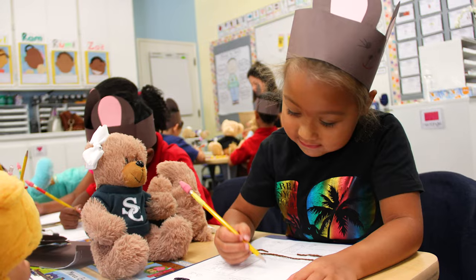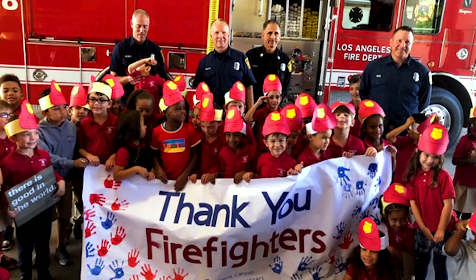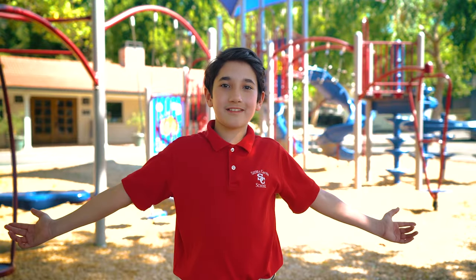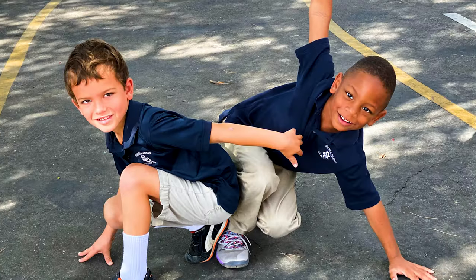Kindergarten is also a magical year at Sierra Canyon. The teachers are so loving and so good at making learning fun. Welcome to the kindergarten playground — it has two slides, a rock climbing wall, and lots of places to run, jump, and have lots of fun.